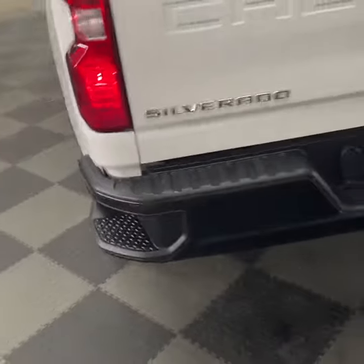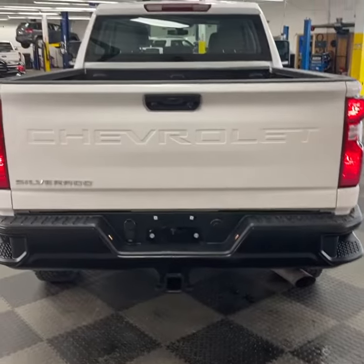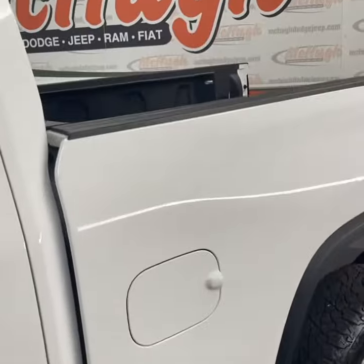Got the nice step-ups there up into the bed. It's got a backup camera and then it's got the slow release tailgate, and you've also got nice step-ups for into the bed.